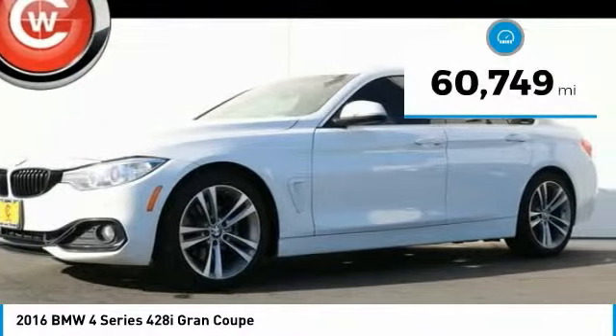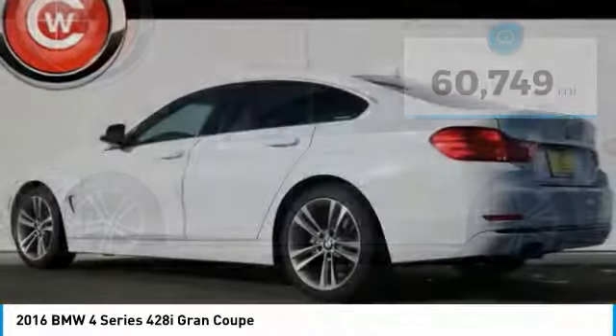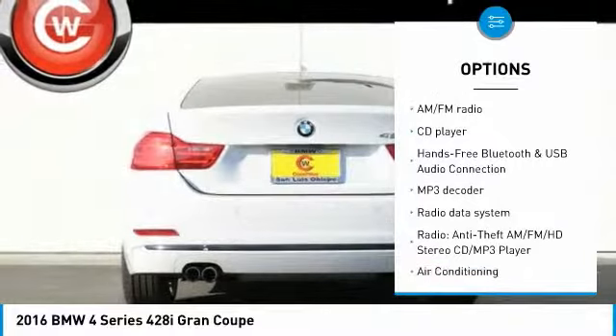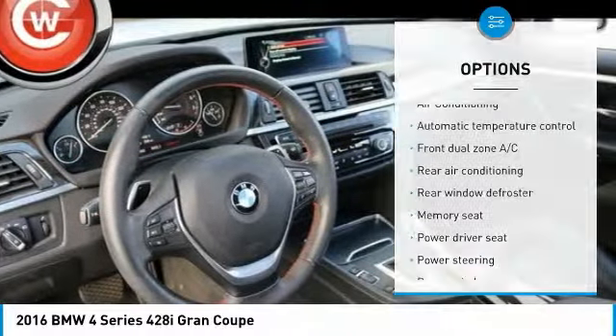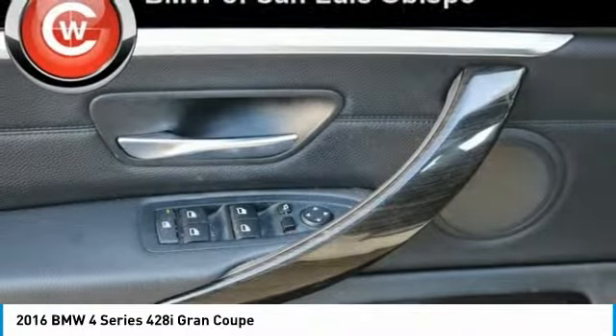This vehicle has less than 65,000 miles. Here are some of this vehicle's great options: traction control, power passenger seat, power lift gate, navigation system, dual airbags, air conditioning, leather-wrapped steering wheel, power steering, four-wheel disc brakes, universal garage door opener.